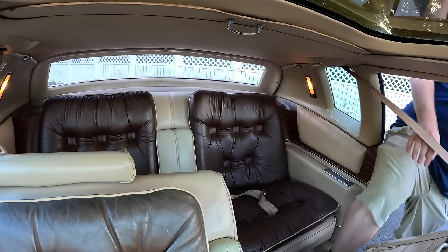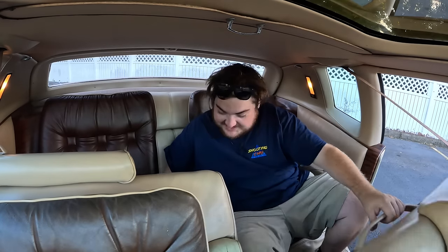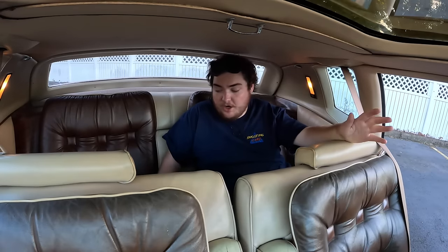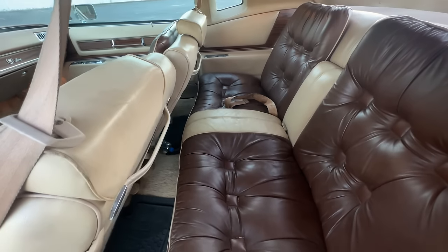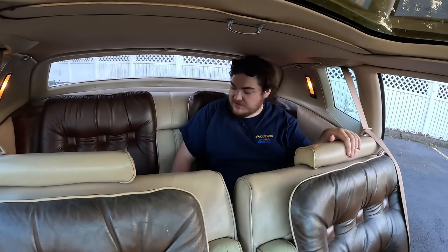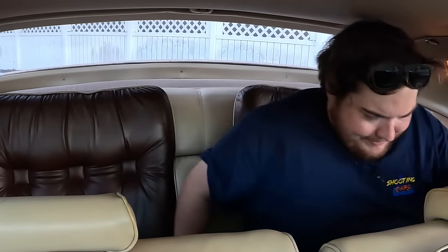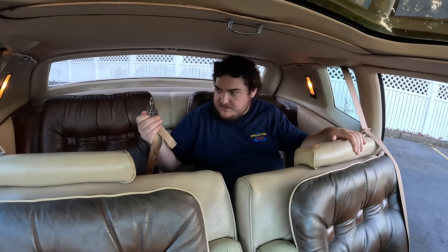Speaking of seats, let's do a back seat review. Getting in the back of the Biarritz — these seats don't leave me with a whole lot of leg room. Arguably, the non-Biarritz actually has more leg room, maybe because it doesn't have two cushions stacked on top of each other. This is wonderful though — these seats are so comfy. Oh, there's something in my butt. Please don't make that into a TikTok sound. It was just the buckle.